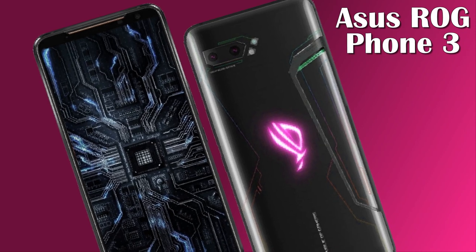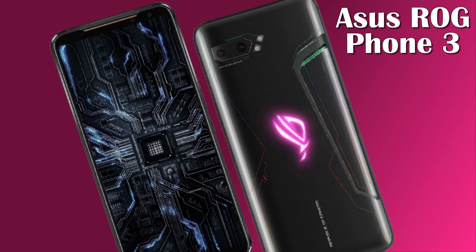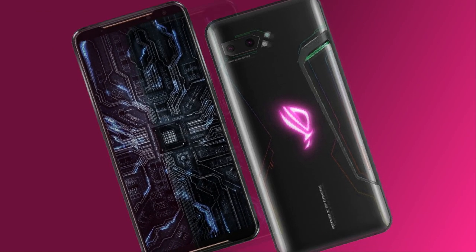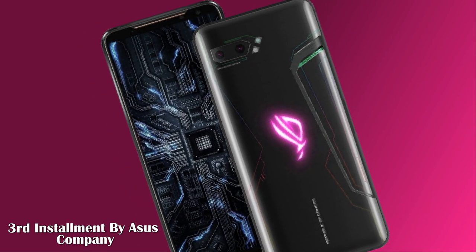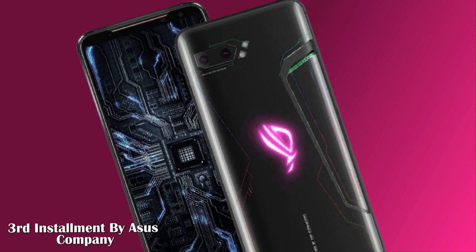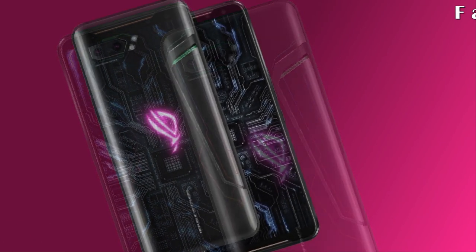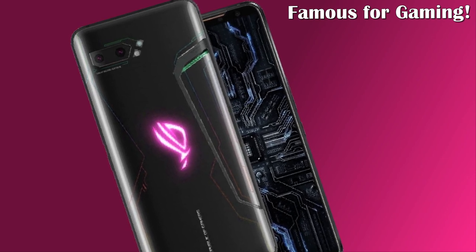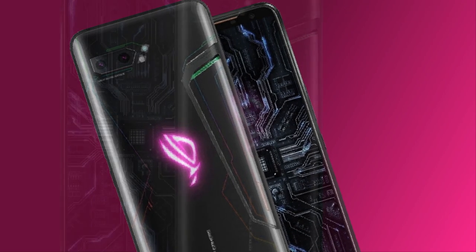Hi everyone, this is Agakwalid and you're watching Technology Talks. Today we came up with an exceptional mobile related to gaming called the ASUS ROG Phone 3. The ROG Phone 3 is the third ASUS installment smartphone dedicated to gamers and part of the ROG series, designed specifically with the gaming environment in mind. Gaming phones are growing in popularity and ASUS has been on the scene longer than most in this area.